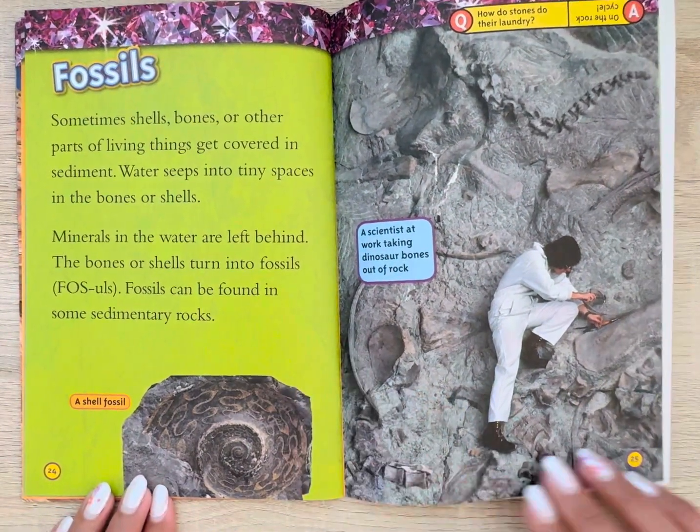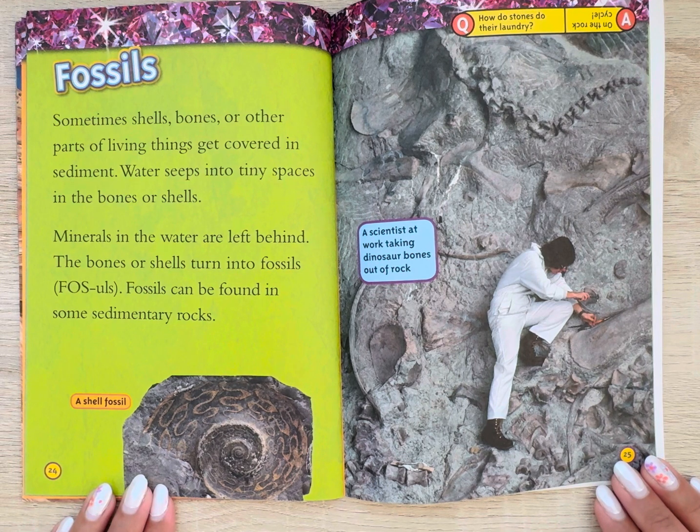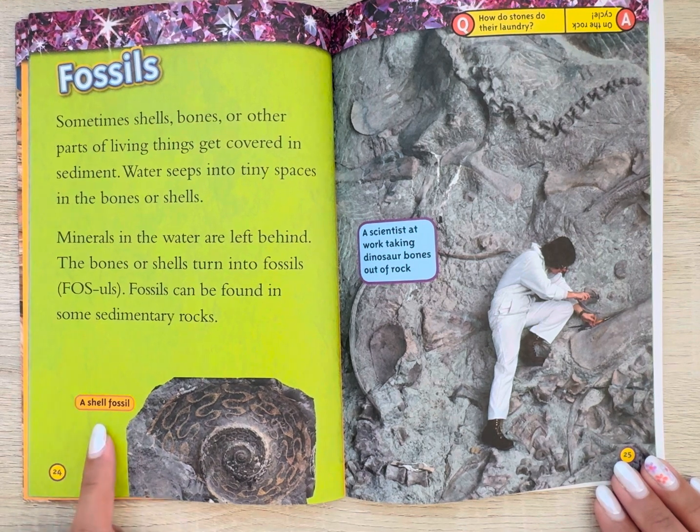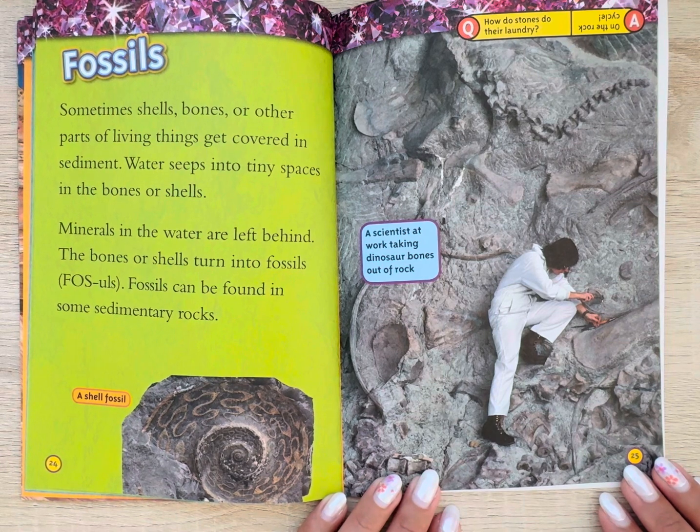Fossils. Sometimes shells, bones, and other parts of living things get covered in sediment. Water seeps into tiny spaces in the bones or shells, and minerals in the water are left behind. The bones or shells turn into fossils. Fossils can be found in some sedimentary rocks — a shell fossil, and a scientist at work taking dinosaur bones out of rock.